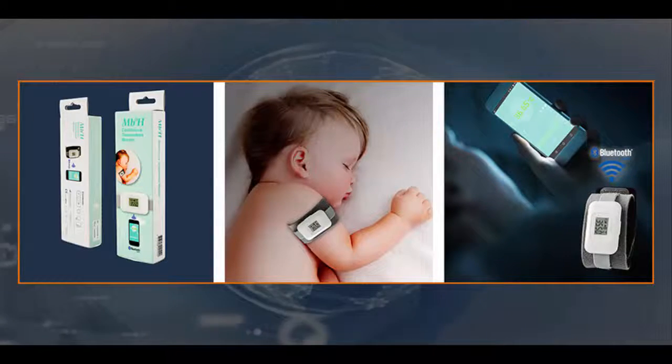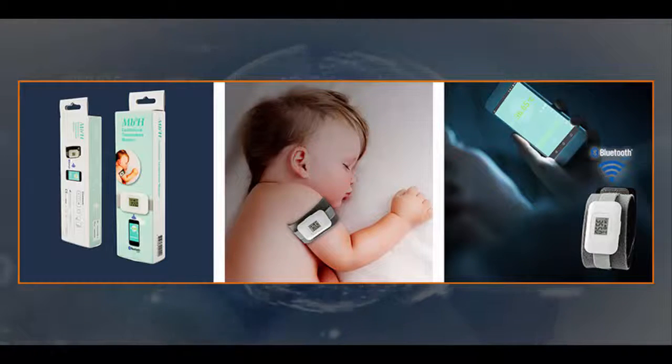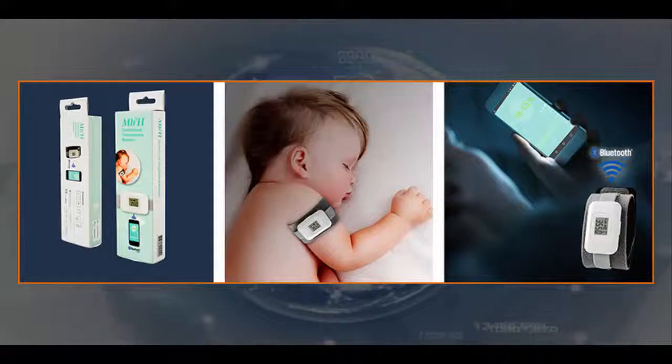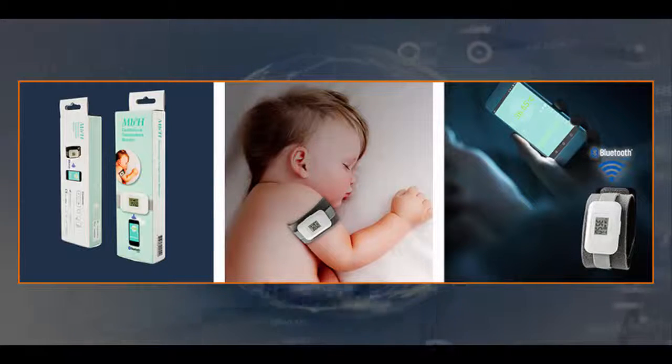If your baby's temperature exceeds a specific user-defined target temperature range, the app will send you an alert notification. You can now sleep more peacefully knowing that you will be alerted if your baby's fever or hypothermia worsens overnight.